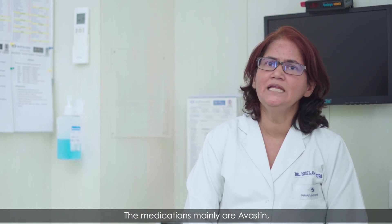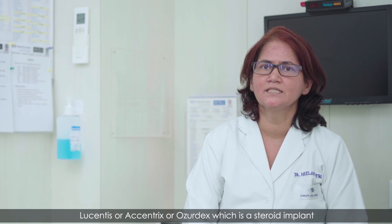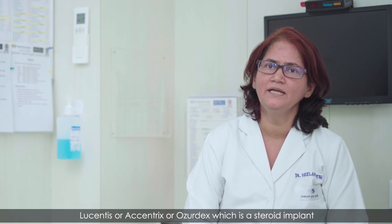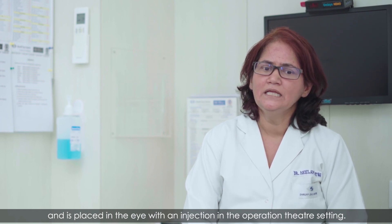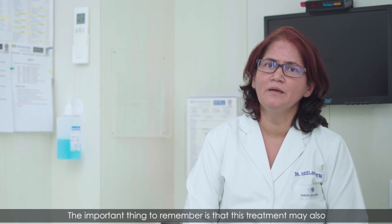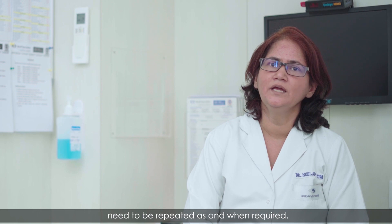The medications mainly are Avastin, Lucentis, or Eylea, or Ozurdex, which is a steroid implant placed in the eye with an injection in the operation theatre setting. The important thing to remember is that this treatment may also need to be repeated as and when required.